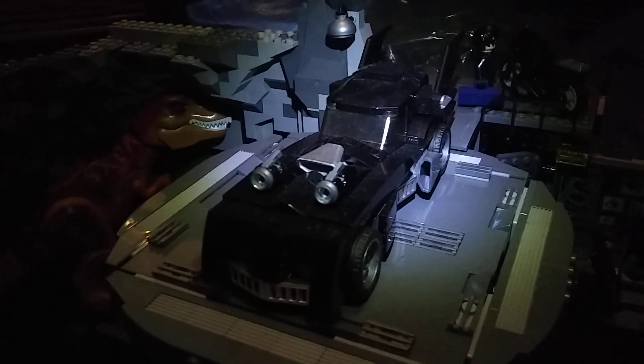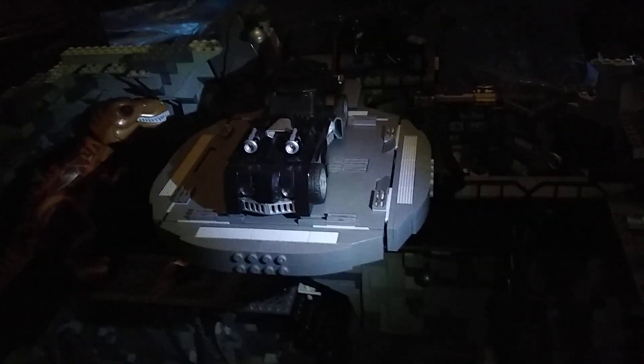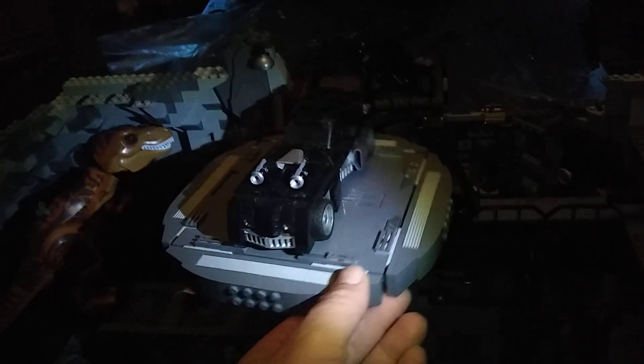Every Batmobile that has been released is so freaking big, so it's impossible to fit it in a small Batcave. So it has a platform, just like in the animated series and some of the movies. It's kind of a generic Batmobile — you can fit a Batman inside it.